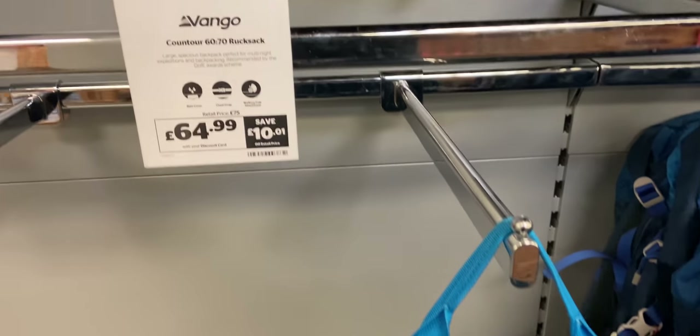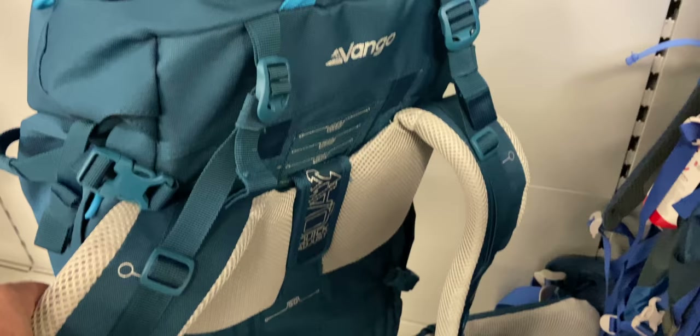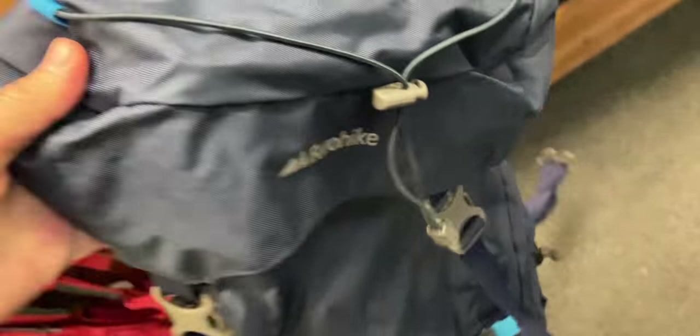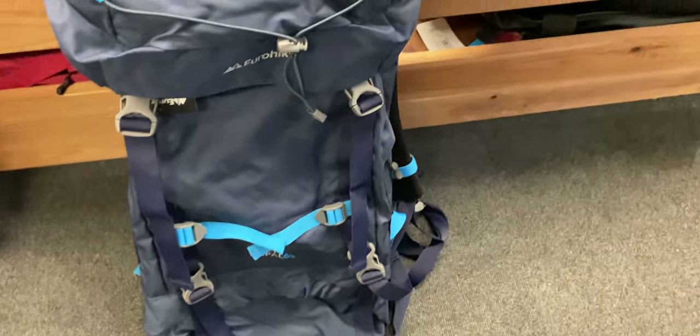They've got a Vango Contour 70 litre for £65, which seemed like quite a decent buy. They've also still got the 65 litre Nepal Rucksack — it's £20 now. It used to be made by HiGear, but it's now Eurohike. I gave away one of the HiGear ones in my Wild Camping Setup giveaway, and it used to be £13.50. They've changed it to Eurohike at £20, but still for £20 you can't really go wrong for a 65 litre rucksack if you're just getting started.